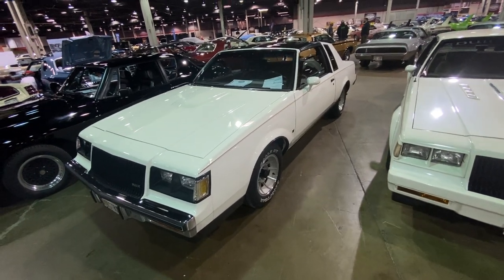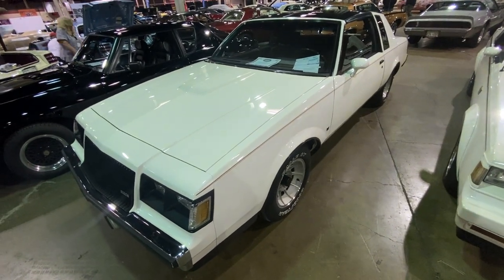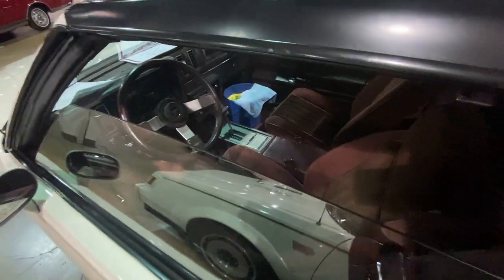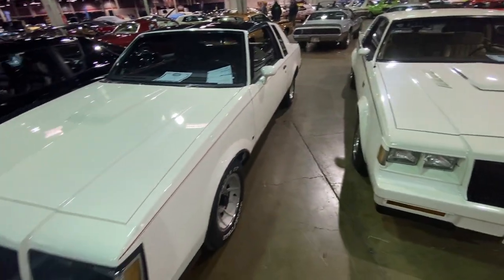The '87 Buick T-Type — the T-Type, of course, is a lightweight version of the Regal, but still had the turbo 3.8 engine. Again, T-tops, buckets, console. These cars, without the T-tops, were rumored to be faster than the Grand Nationals because they were a little bit lighter weight.